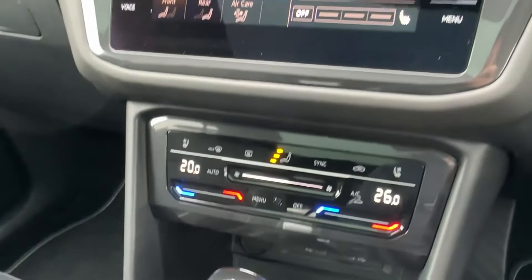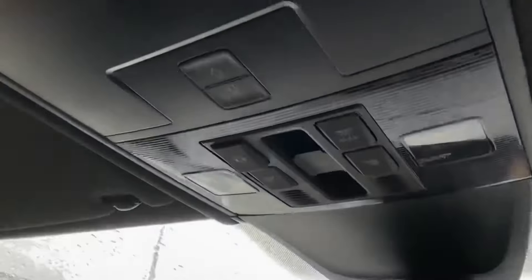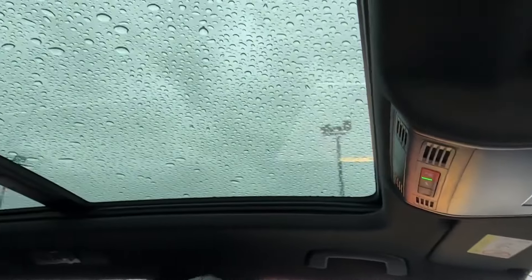Whatever you're looking for, you're definitely guaranteed to find it. Underneath, there's also a wireless induction charger and easy controls for the motion, whilst overhead there are easy controls for the electric sunshade blind.